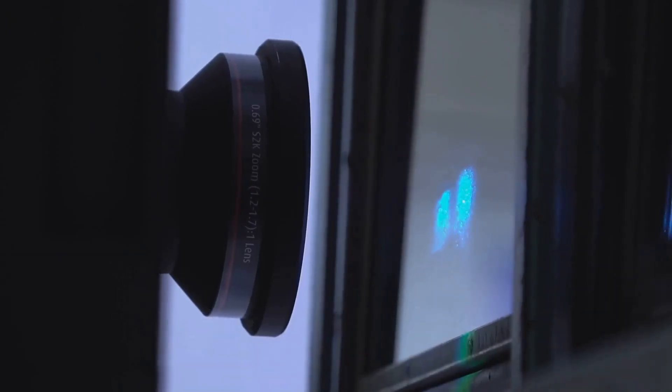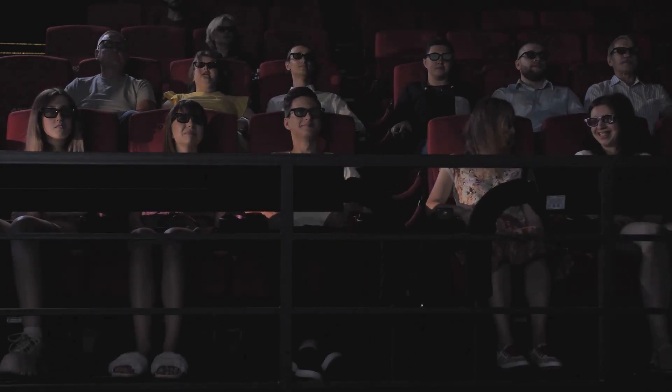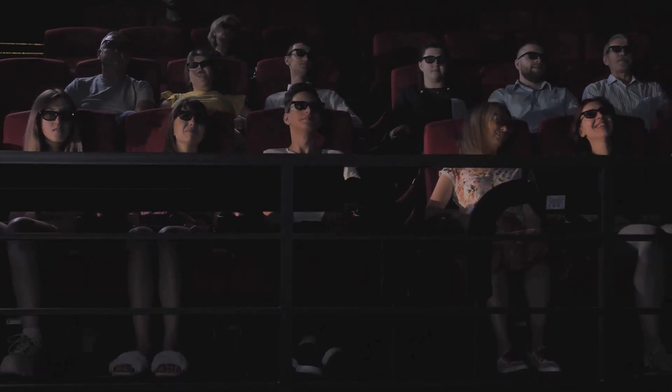Moving on, we have the Epson Home Cinema 4010. It boasts an advanced pixel-shifting technology that enhances resolution while maintaining a smooth, high-definition image. The projector also features an exceptional contrast ratio, ensuring deep blacks and brilliant whites. And with a powerful built-in speaker, it delivers a complete cinematic experience right in the comfort of your own home.